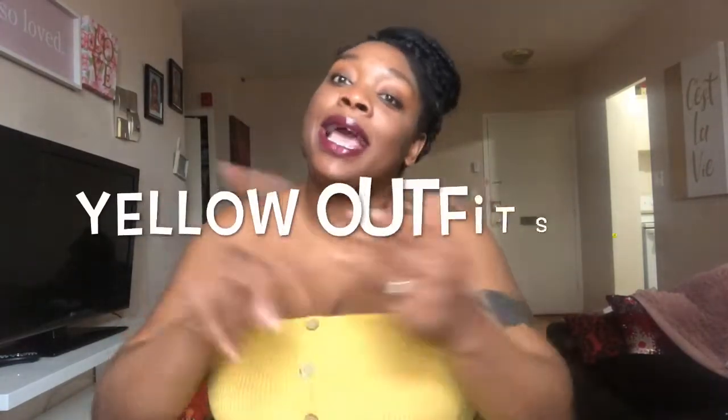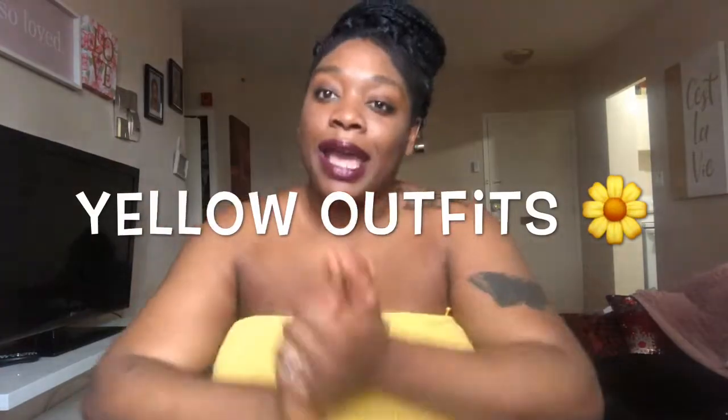Hey my loves, welcome back to my channel, it's me again, Miss African Beauty. I love you! So I'm back with another video per usual. Today's video is going to be all about yellow spring clothes. Yes, you know yellow be popping on us melanin girls. Black is beautiful — some guy told me today I look like a chocolate truffle or something, so okay, thank you.